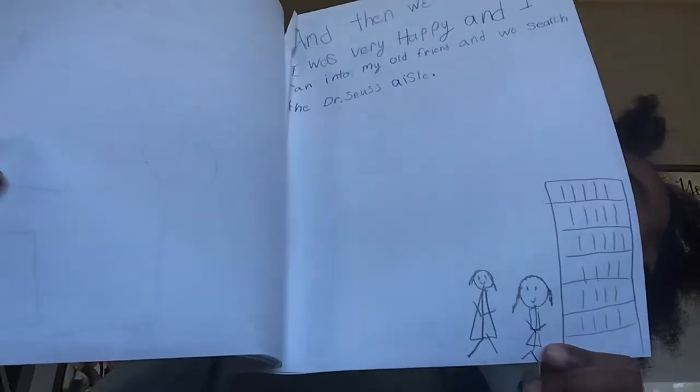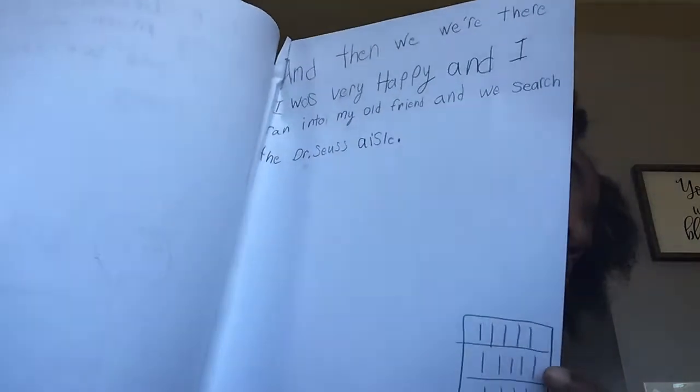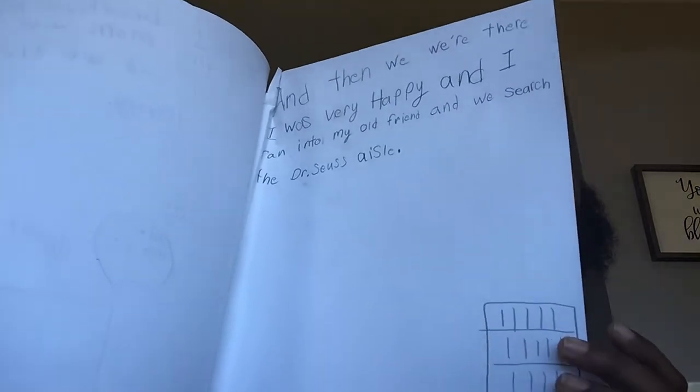And then we were there. I was very happy and I ran into my old friend and we searched the Dr. Seuss aisle. My friend is like taller than me and skinnier, and there's a Dr. Seuss aisle. Did you guys see those lines? I don't feel like drawing the books so I made lines — they're on their side. Okay, that was the end. I know this book was not long at all.